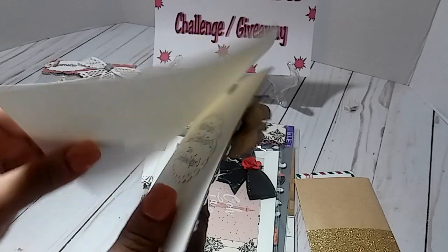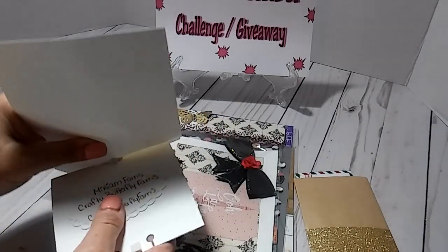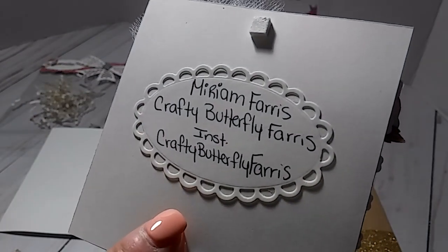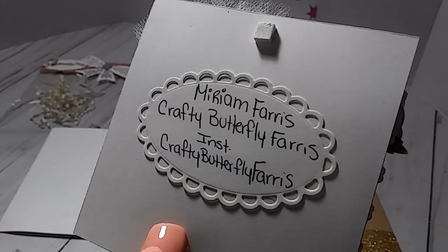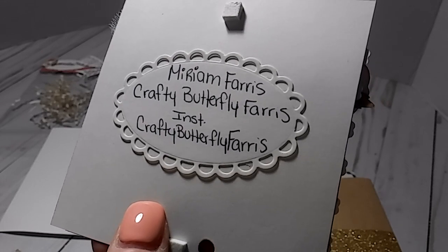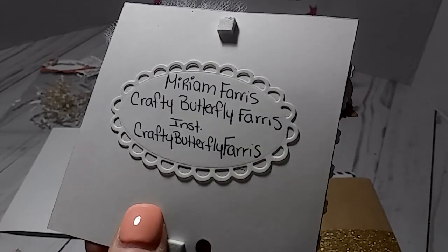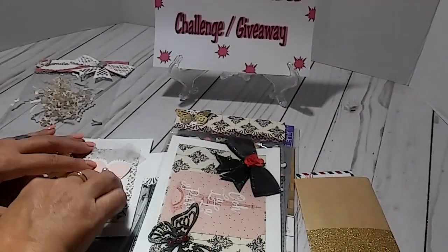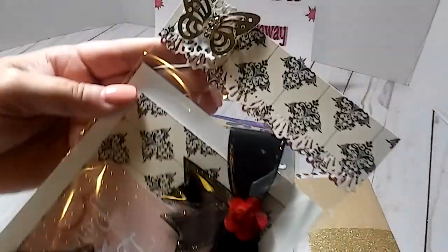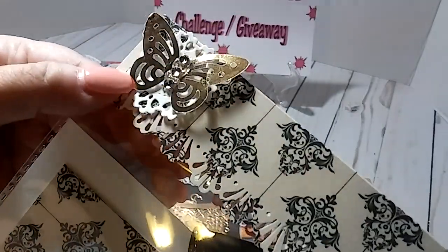And then on the back, she just has it with some pop dots. This is her name here on YouTube — Crafty Butterfly Ferris. On Instagram, she is also Crafty Butterfly Ferris. So that is her social media. Y'all go over there and check her out and please make sure you go check out her challenge and tell her I sent you. Beautiful, I love it. And right here, this has got to be her IC. Look at that — beautiful. Love this little gold butterfly.